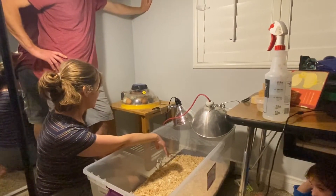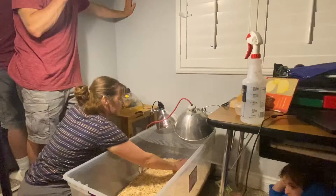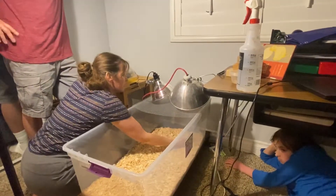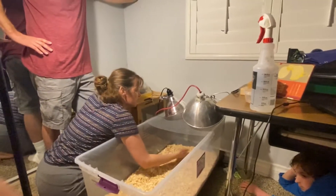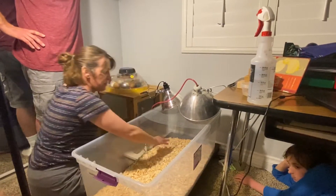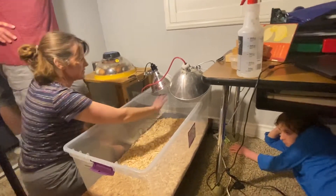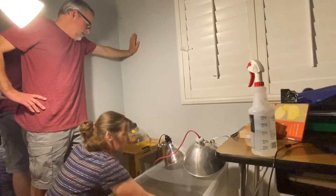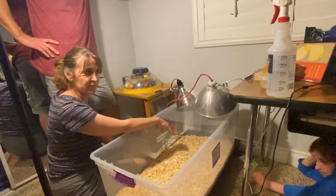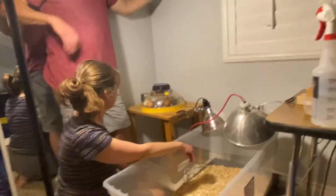I'm going to take a chick in each hand and put them right in here. I'm feeling it — it's nice and warm, the shavings are nice and warm. They should be fine. We'll keep an eye on them and make sure they don't seem too cold. We have a heating pad here just in case it's not warm enough, and we're going to see how they like their new enclosure. Alright, you ready? Let's do it!